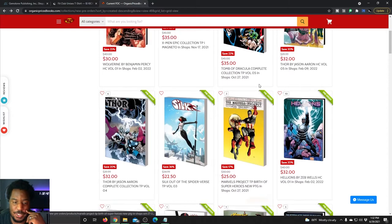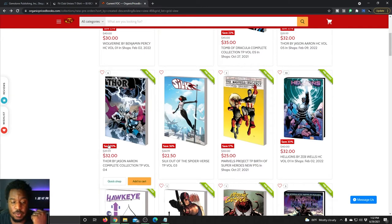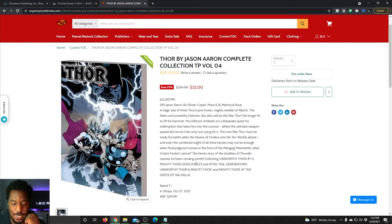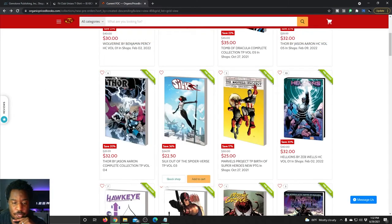Speaking of Thor by Jason Aaron, if you didn't want to go the hardcover route, there are complete collections available. Complete collection volume four is out in shops October 27th of this year.